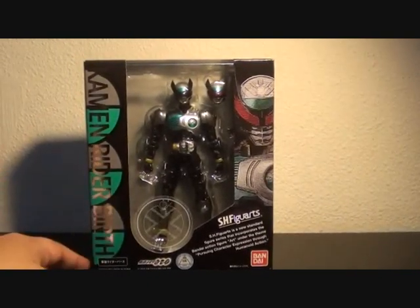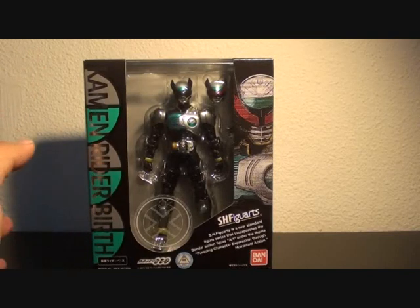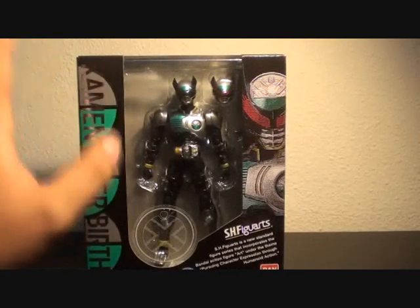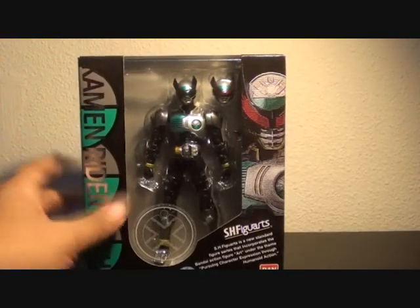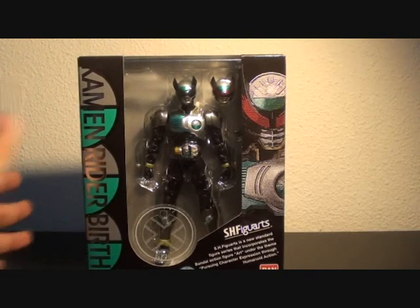I've already reviewed Cameroy to Birth — he's still part of this week's haul. He looks nice, so watch my review of SH Figuarts Cameroy to Birth.